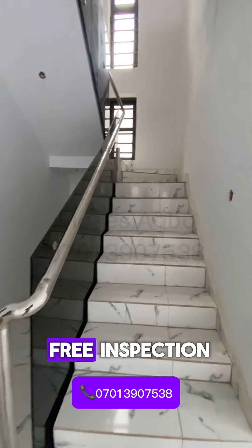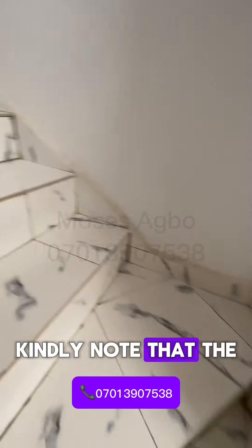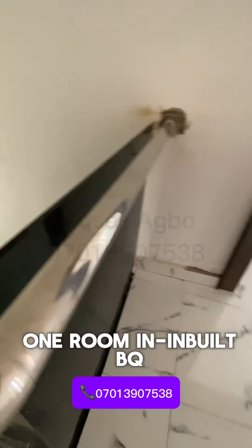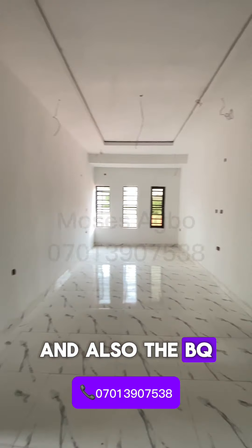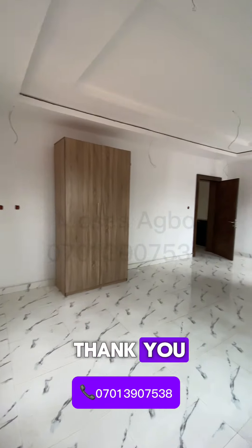Thank you for watching. Kindly note that the rooms are complete — it is a four-bedroom fully detached duplex with one room BQ. The room downstairs is locked and the BQ is also locked because they are currently being used for storage.